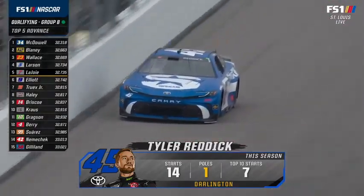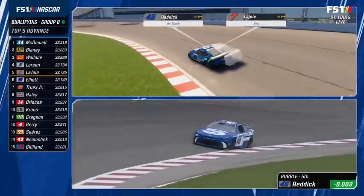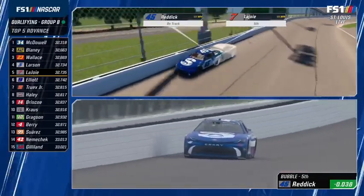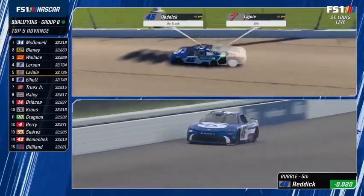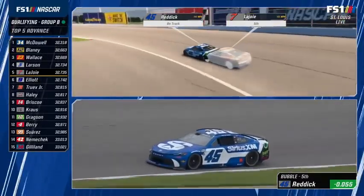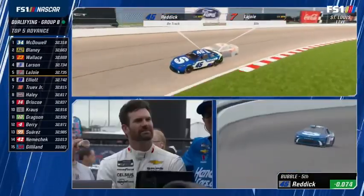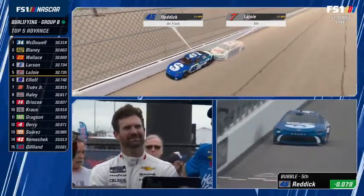Tyler Reddick finished top ten in six of the last nine races including his Talladega win, and started top ten in both races here. Bad news for Corey LaJoie — these Toyotas are very fast in practice. Reddick should be able to find it down in three and four. Ryan Blaney is locked in. Head to Chili's.